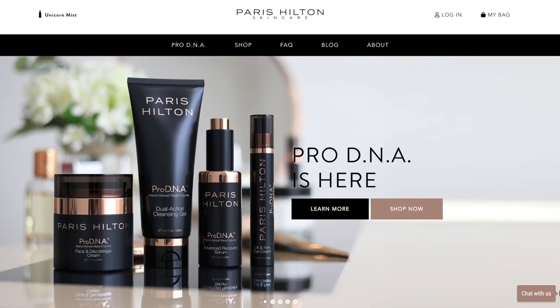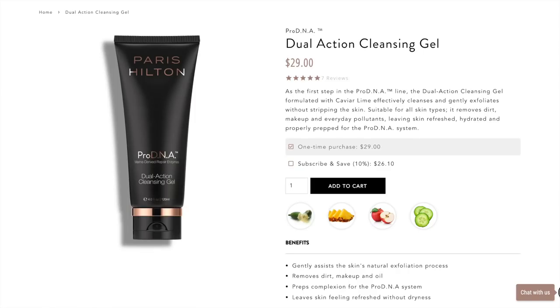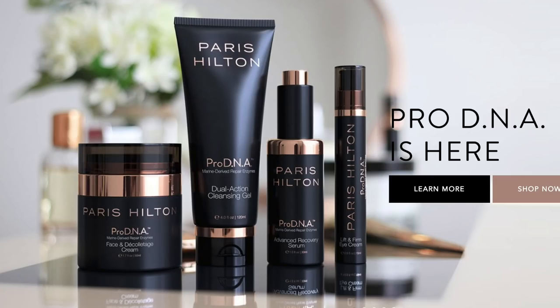It contains 0.5 fluid ounces, 15 milliliters, which is the standard size for an eye cream. There are four parts to this collection: the Lift and Firm Eye Cream, the Face and Decolletage Cream, the Dual Action Cleansing Gel, and the Advanced Recovery Serum. All of it has pretty packaging.